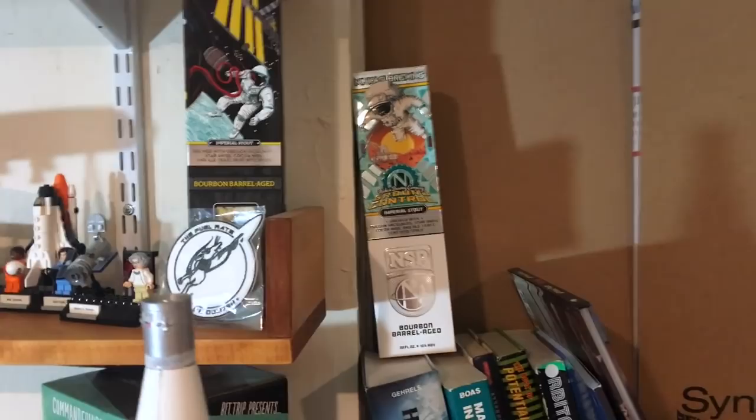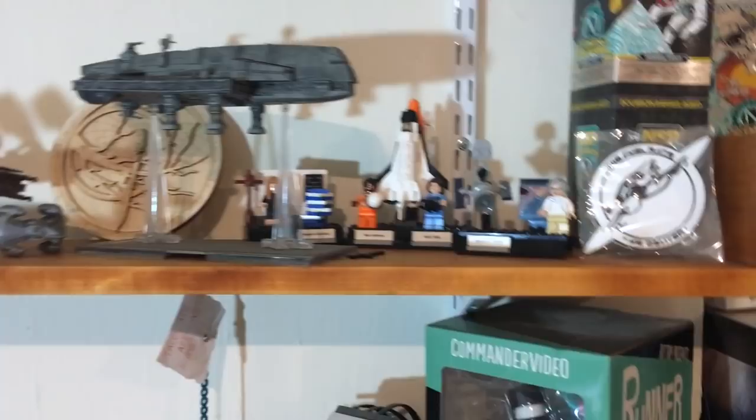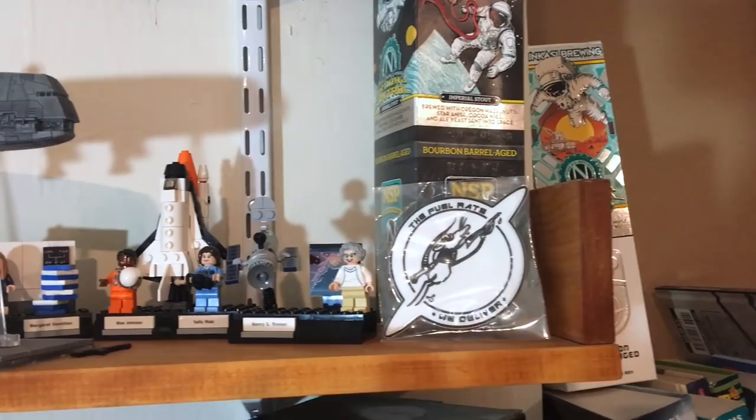Going up a shelf, on the second shelf I have two different versions of Ground Control — there have been three generations of Ground Control beer, which are beers made with yeast that was flown in space on a suborbital flight. It's different every year, really potent stuff, and not cheap — but absolutely worth digging out.